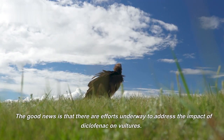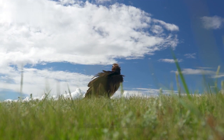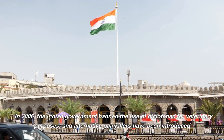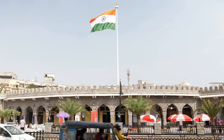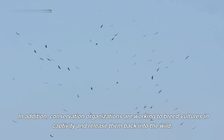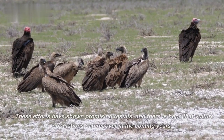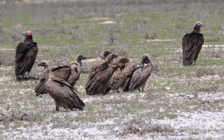The good news is that there are efforts underway to address the impact of diclofenac on vultures. In 2006, the Indian government banned the use of diclofenac for veterinary purposes, and alternative painkillers have been introduced. In addition, conservation organizations are working to breed vultures in captivity and release them back into the wild. These efforts have shown promising results, and there is hope that vulture populations can recover in the coming years.